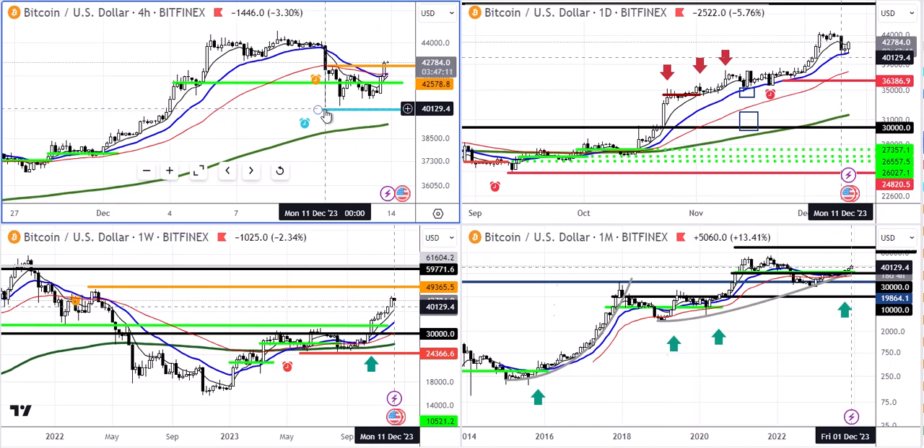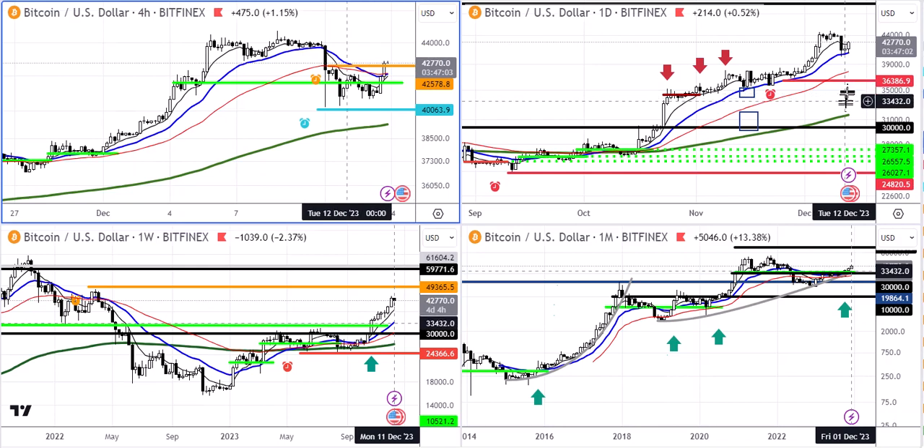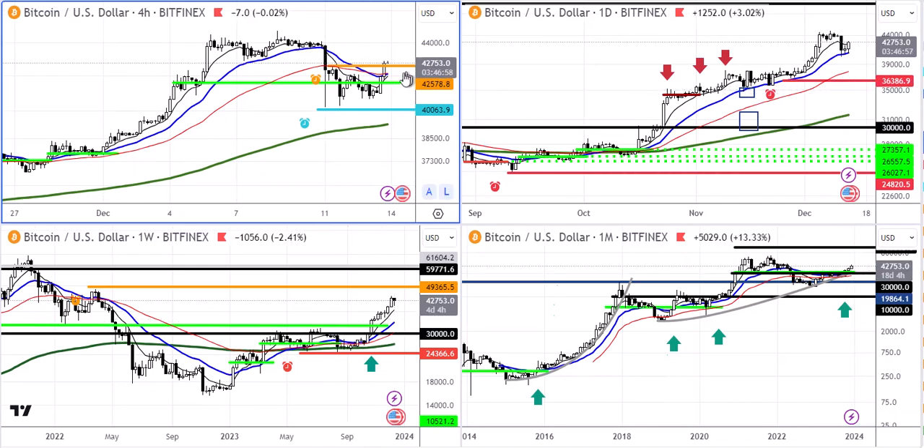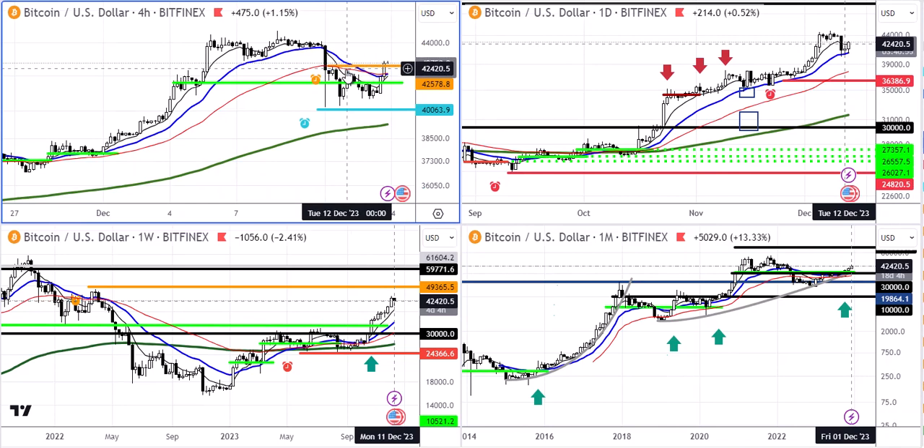10% is not a lot — it's a very shallow pullback in a crypto bull. Typical pullbacks in a crypto bull are 30 to 40%, and I was actually expecting it going down to the 35,000 level, even to the 30,000 level, but I think it looks like this correction is over.